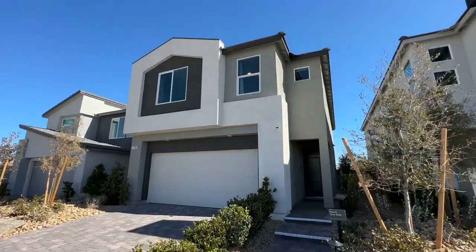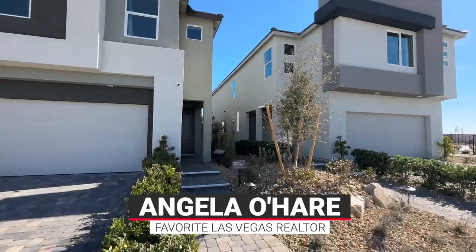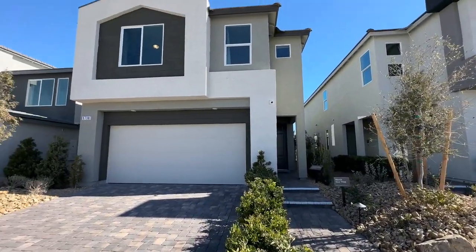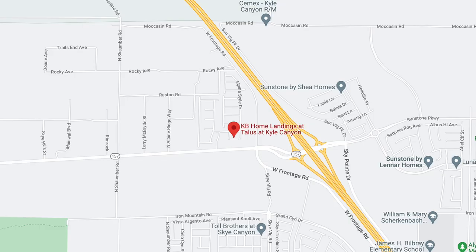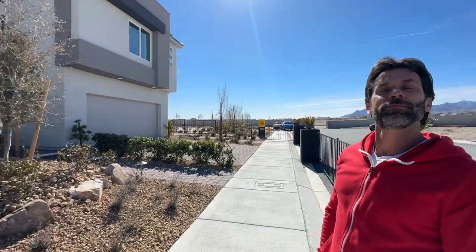Why hello everyone! Guess who it is? It's Angela O'Hare, your favorite Las Vegas realtor. I brought along my sidekick Damien. We are over here in a brand new community called Talos by KB Homes. It is right off of Kyle Canyon Road in the northwest part of the Las Vegas Valley. It opened three months ago, so shame on me for getting this out to you late.